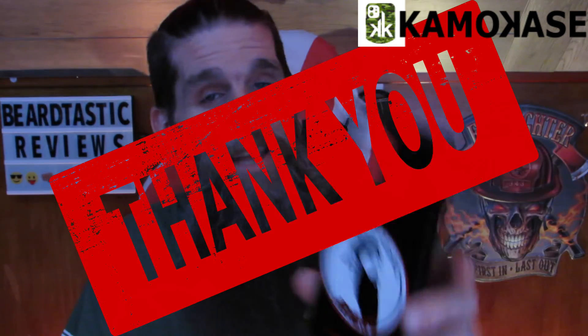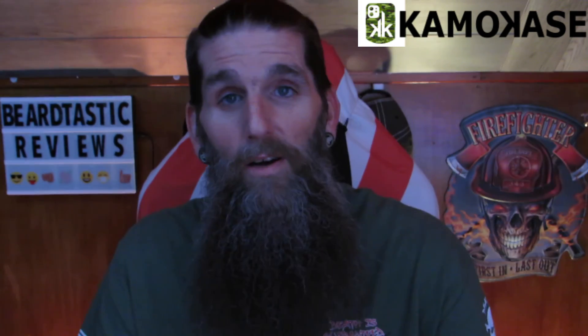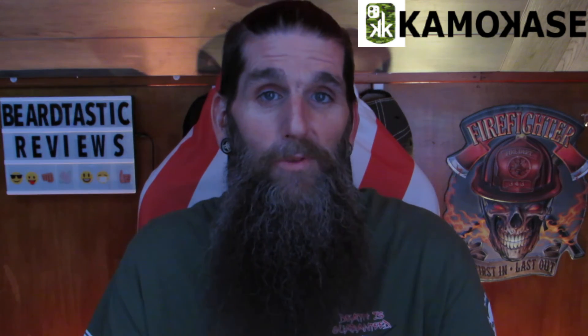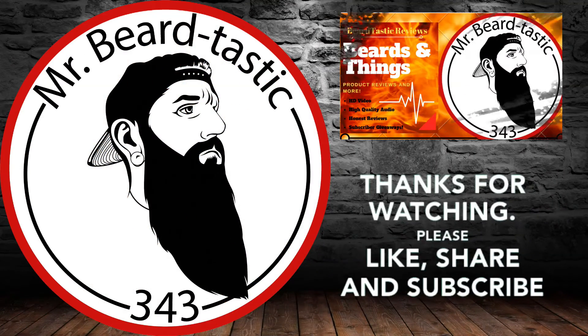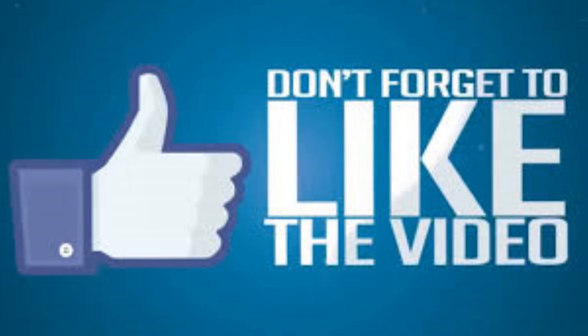Thank you, Camo Case, for doing this — I really appreciate it. And guys, like I said, I'll leave everything in the description box below. If you enjoyed the video, please hit that thumbs up. If you like the case, definitely hit that thumbs up. If you're new to the channel, make sure you hit that subscribe button. Until the next review, guys — peace out. Bye-bye.